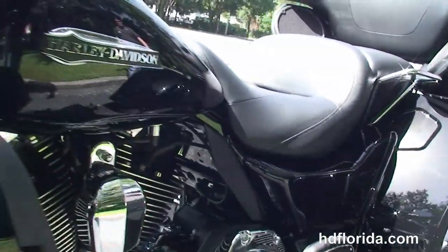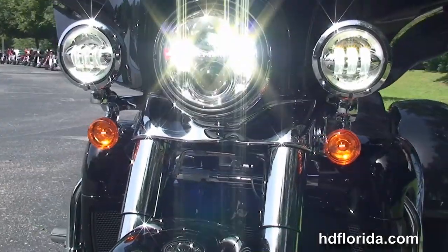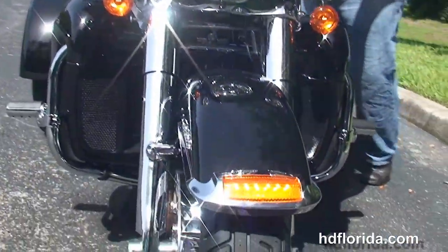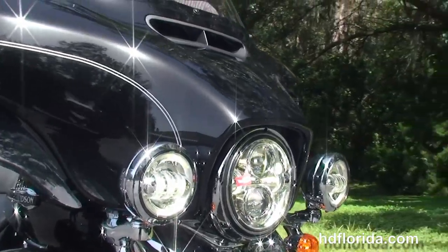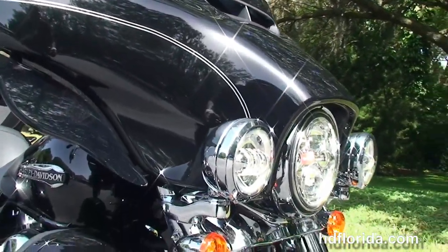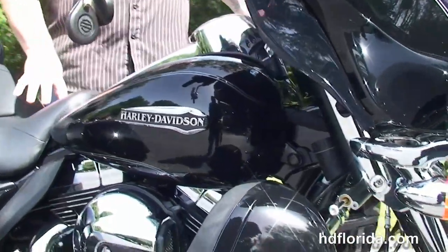Out front, the Slipstream Batwing fairing with the Boom Audio 6.5 GT infotainment center — G for GPS, T for touchscreen. We've also got a USB connector inside the jukebox media compartment to hook up any type of media device. This bike has hydraulic clutch, the hydraulically linked brake system, parking brake, electric reverse, security, cruise control, and intercom system.